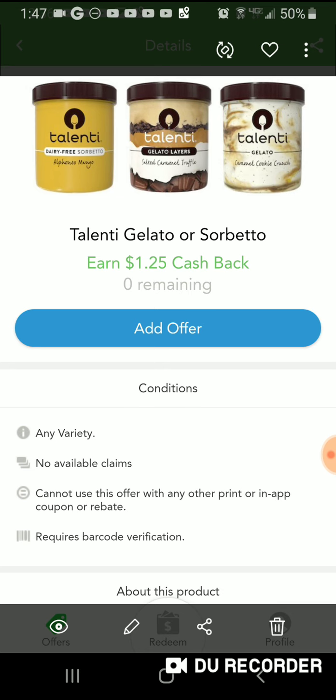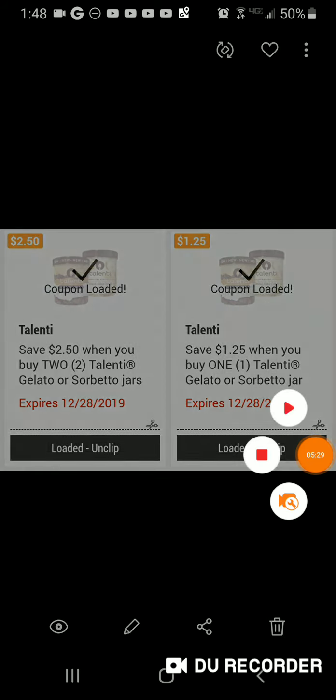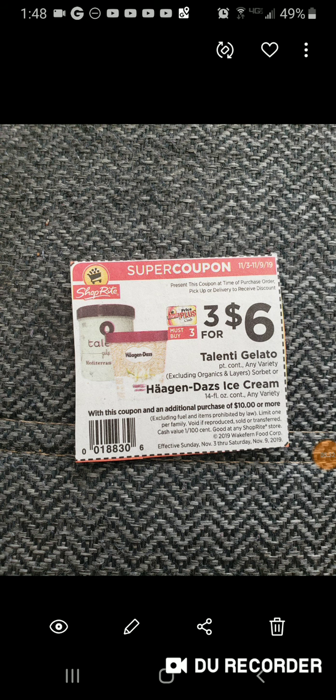Check it out — see if you can actually do this, because it would be a phenomenal price. Here are the two digital coupons side by side: save $2.50 when you buy two, save $1.25 when you buy one. And here's the super coupon: buy three for six dollars.